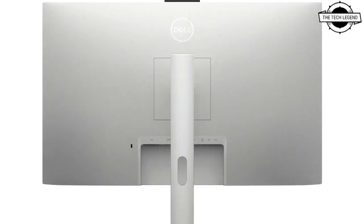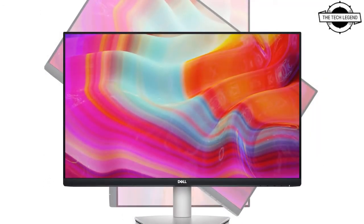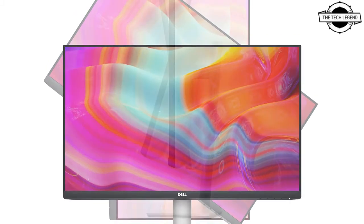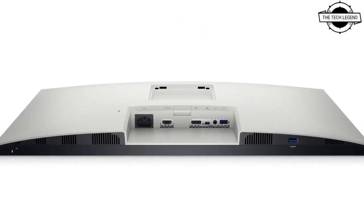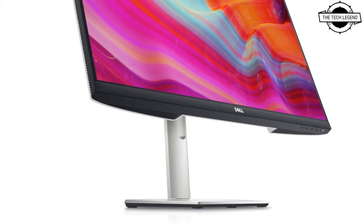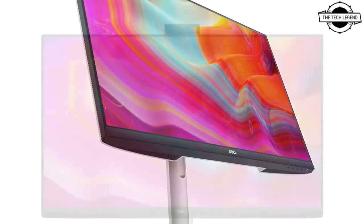Dell has introduced an LCD display with model number H2722DZ. This is a 27-inch WQHD LCD display for video conferencing that has a built-in pop-up camera, a noise cancelling microphone, 2x5-watt speakers, and is available in black or white color.